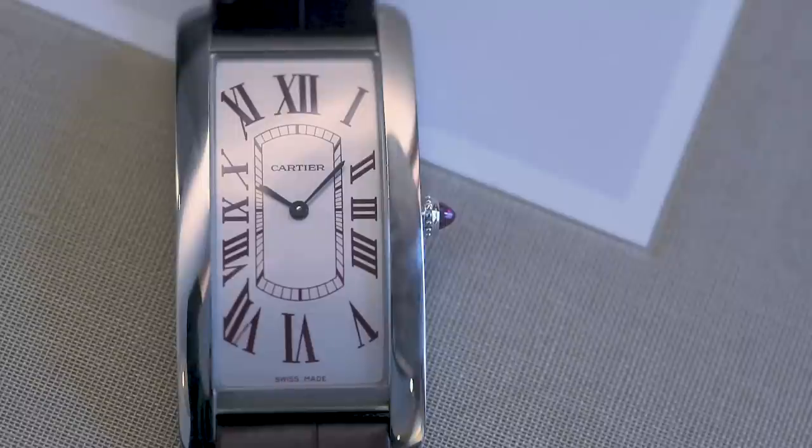Super happy, super happy. I couldn't say it better — it doesn't need much explanation. It's a Cartier Tank from that era. We'd both like to thank Cartier for allowing us to enter their custom program. Thank you very much for joining us.